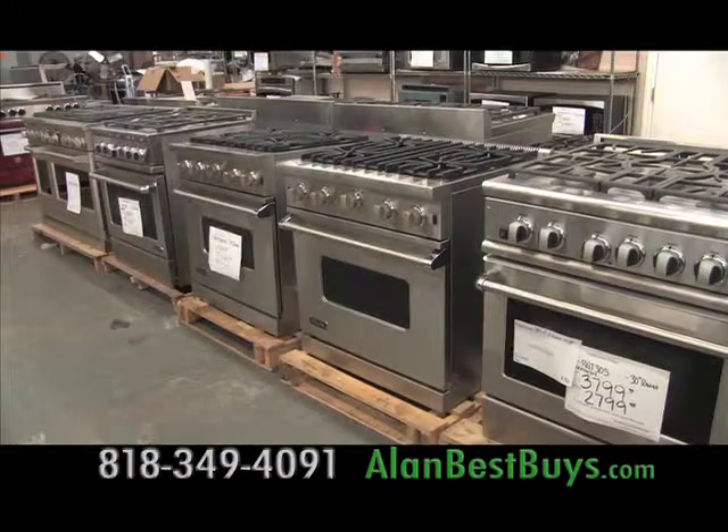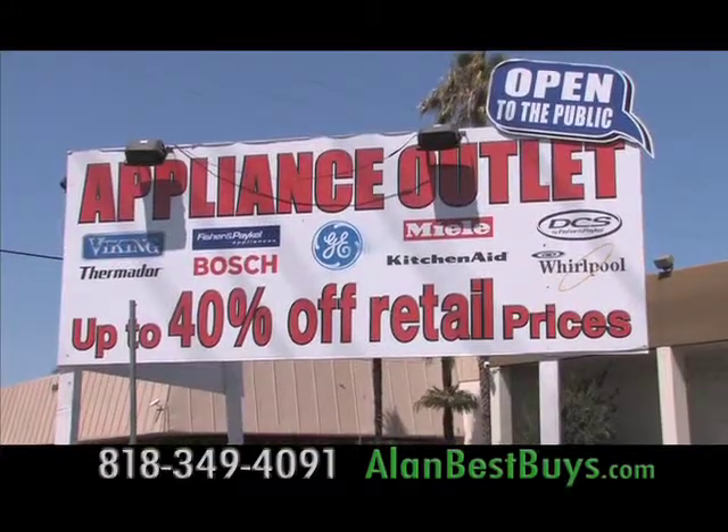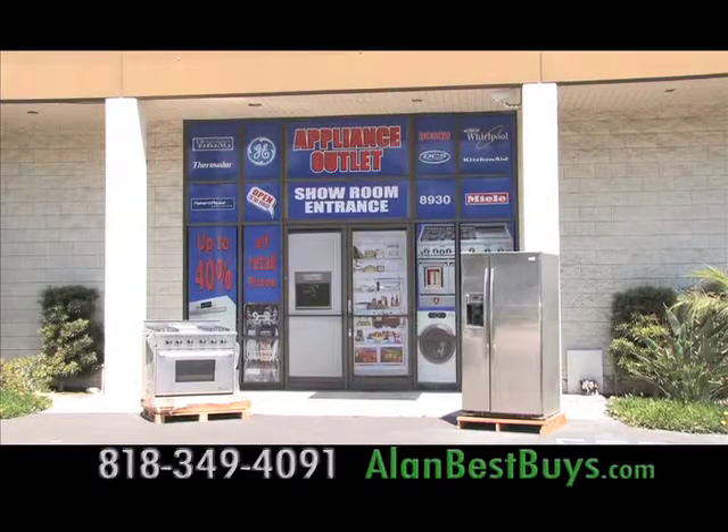If you need a new refrigerator, or range, or other major appliance for your kitchen, you must check out the deals at the Appliance Outlet in Chatsworth.